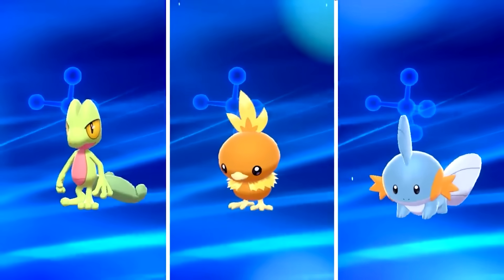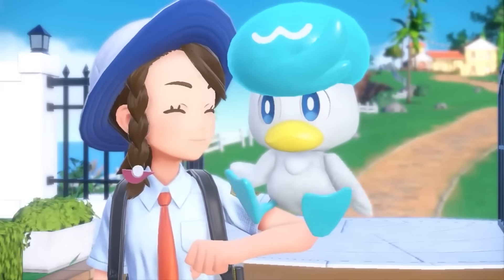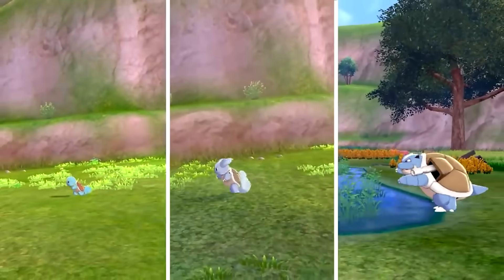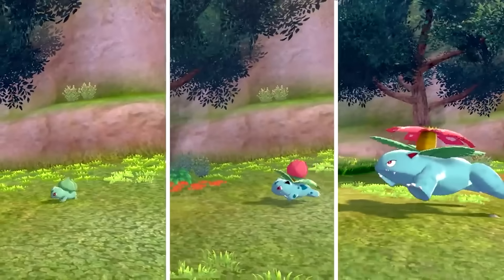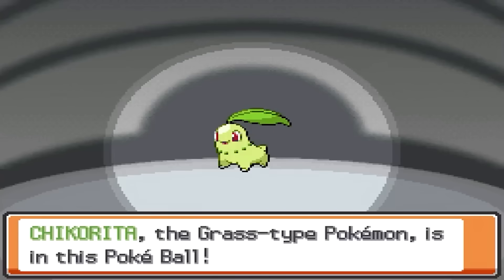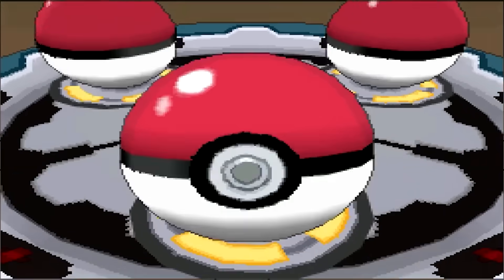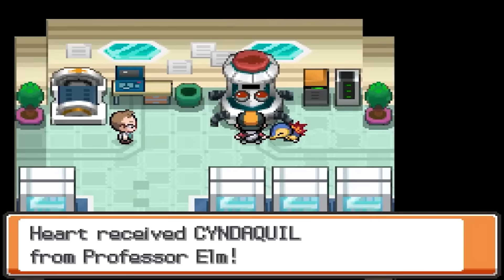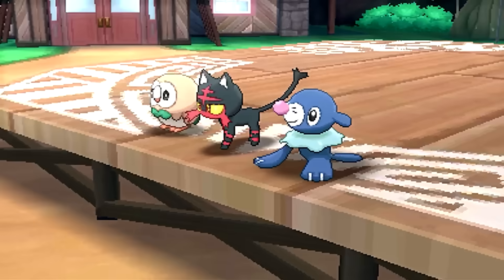We have almost 30 years of starter Pokemon with the grass, fire, and water typings. And while there's not really anything wrong with that, I think over the years Pokemon fans have grown curious to see what starter Pokemon of other types could be like as well. So today we are going to take a look at that by seeing what the classic starter Pokemon that we all know and love could be like with different types.